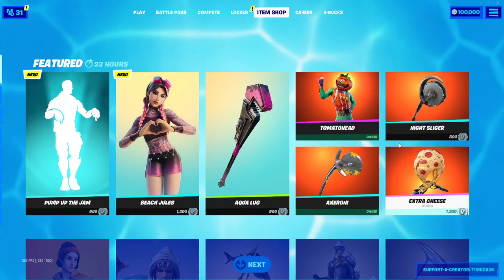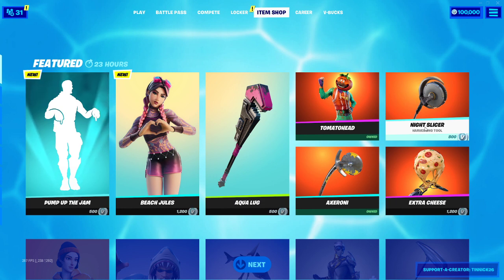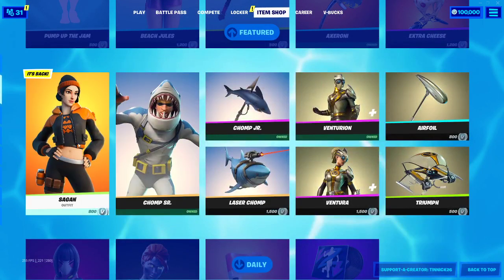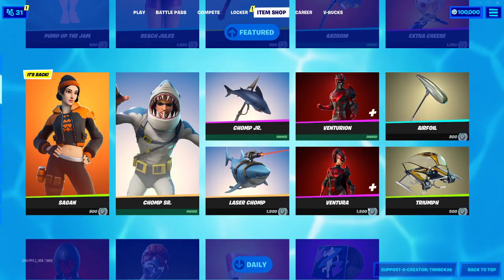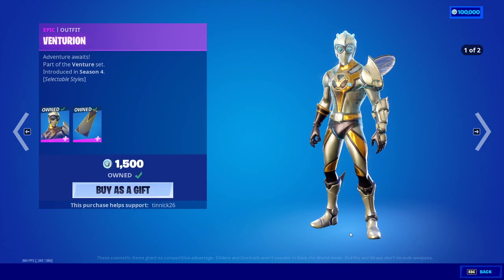We got Tomato Head, we got Night Slicer, we got Axi Ronnie, we got Extra Cheese, we got Saigon — it's back, we got The Chop — it's back. This one's back, this is pretty cool. I got it myself. Pretty cool skin, pretty cool pickaxe too.